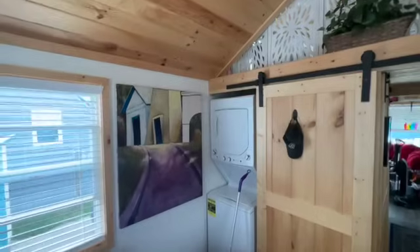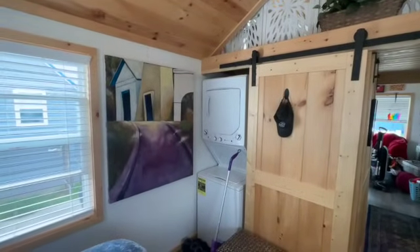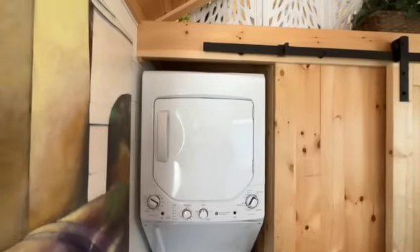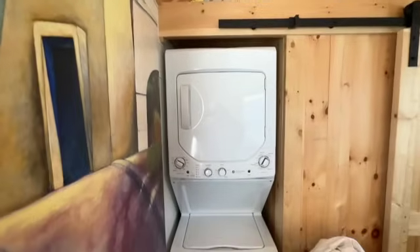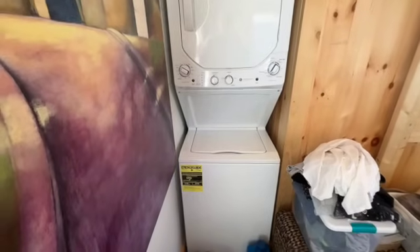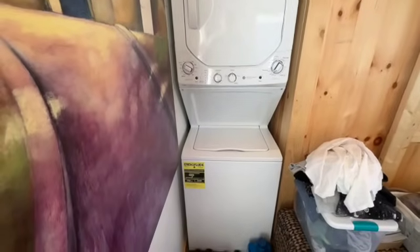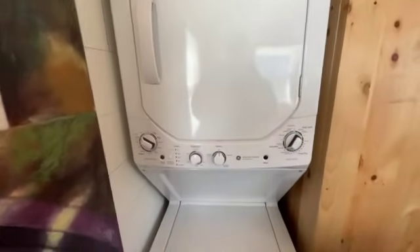In her bedroom she also has her stackable washer and dryer. The washer dryer is a 24-inch GE model, stackable — it's what most people have in their tiny homes here at Newport and Incredible Tiny Homes communities.